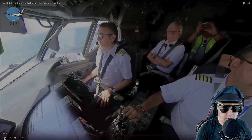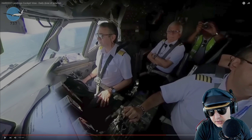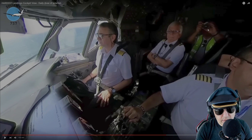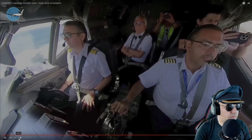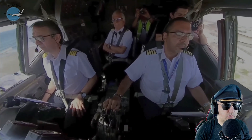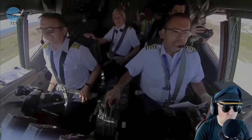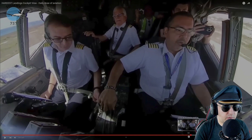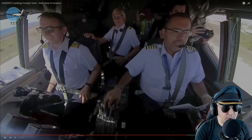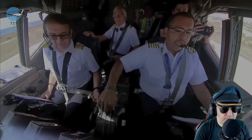I see a problem already — there are too many captains flying this airplane. We've got four bars in the left seat, four bars in the right seat, four bars in the jump seat, and then there's another jump-seater with a safety vest and a camera. Bad news already. I can see this has three engines — this is a 727. That must be the flight engineer sitting in the third seat, which is why there are those jump seats.